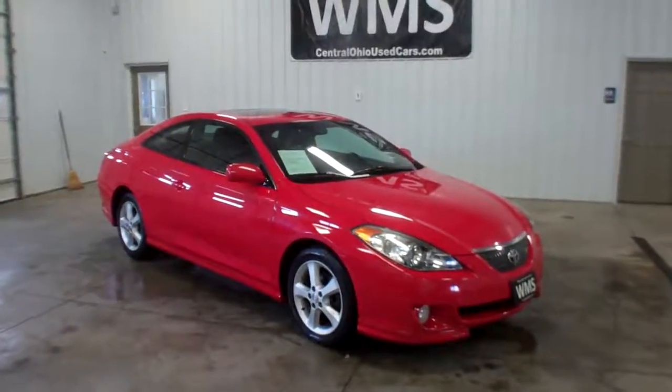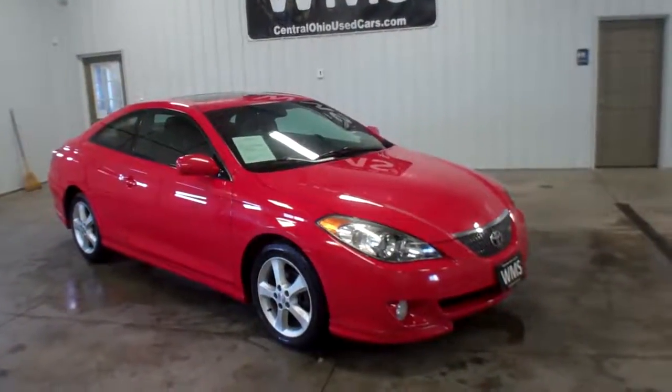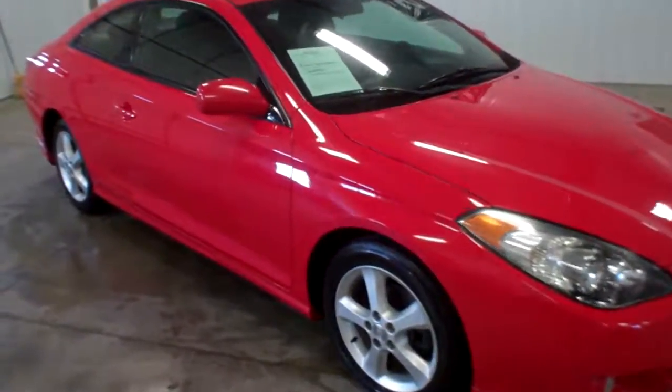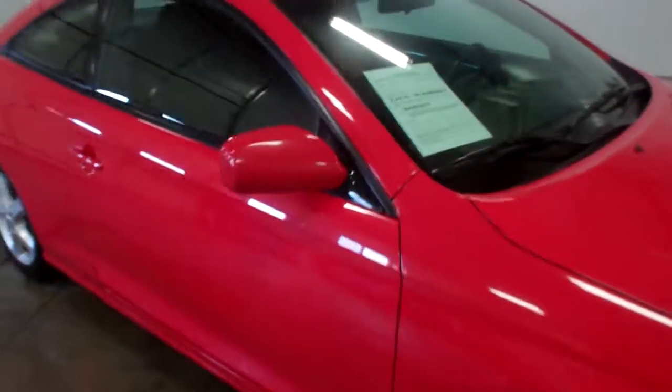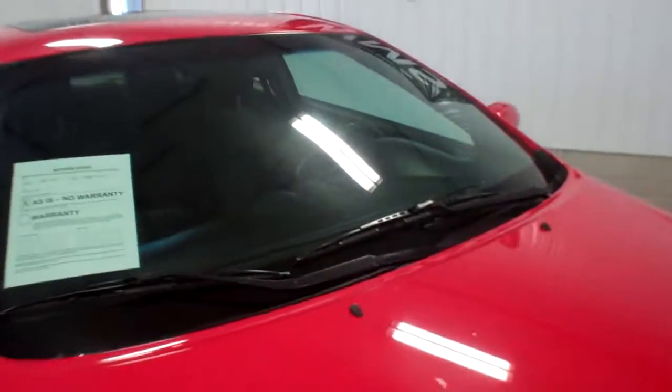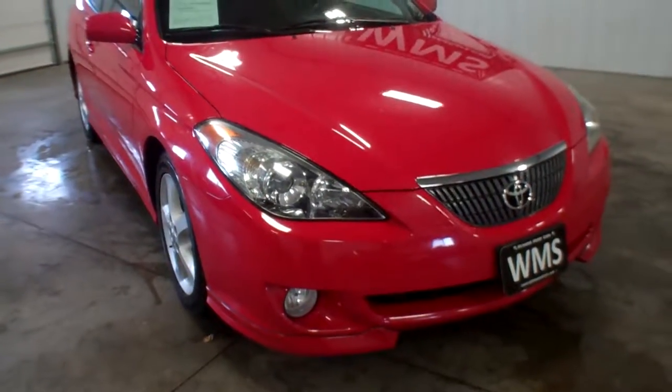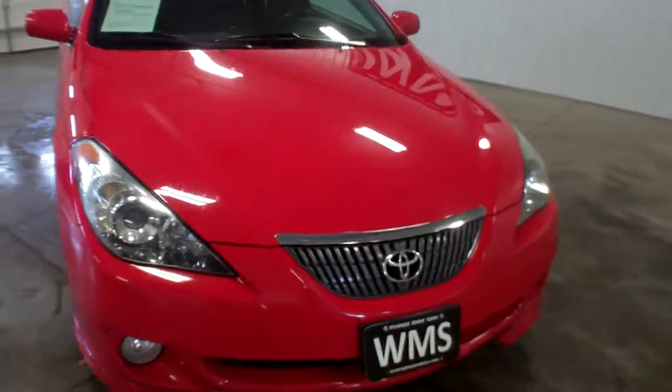Hey guys, this is Andy, Windup Motor Sales, CentralOhioUsedCars.com, here in Upper Sandusky, Ohio. Another one we just got in — it's a 2004 Toyota Camry, it's got a four cylinder, 139,000 miles.